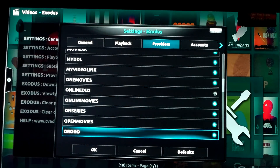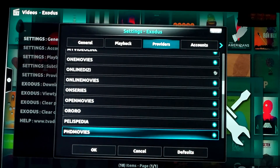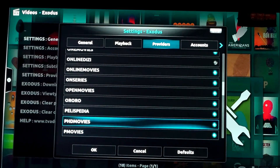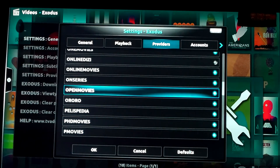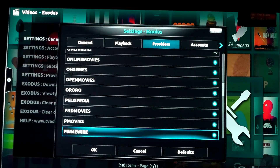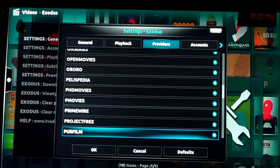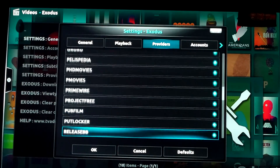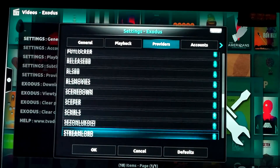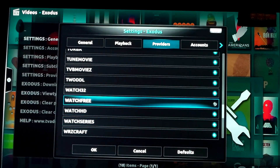Trying to help my subscribers get the best possible experience, but do what you want. As you can see they're all blue. I kept Open Movies this time because it's connected to Open Load - I'm going to hijack the streams. All blue, all the way down. Watch Free - coming up.